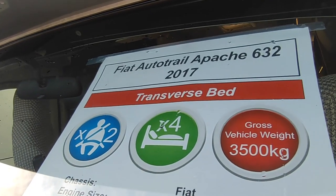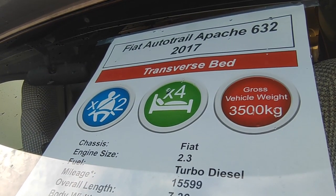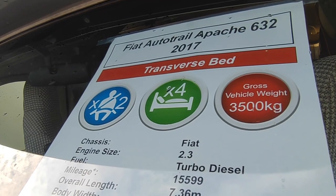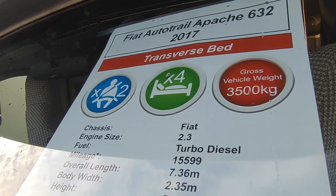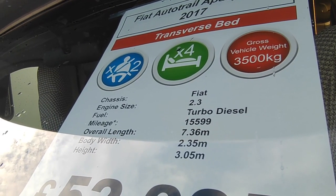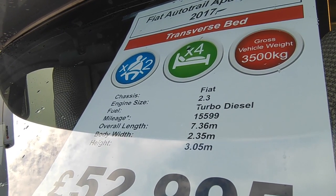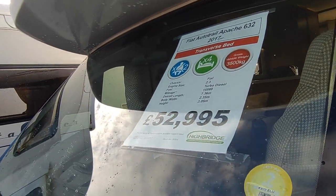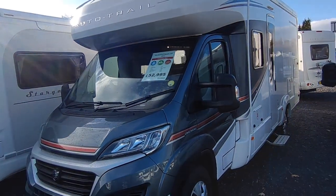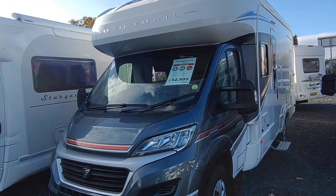So she's a 2017 AutoTrail Apache 632 with a transverse bed — this is the optional high bed, which is more popular because it's got the garage underneath. Just two seatbelts, four berths, with the twin sofa front lounge option. It'll make four beds but only has two seatbelts. It's three and a half tons so you can drive it on a car licence. Only done 15,000 miles, 7.36 metres long, 2.35 wide. Price is £52,950 — very competitive for spec and condition. It's based on the Fiat Ducato X250 cab.